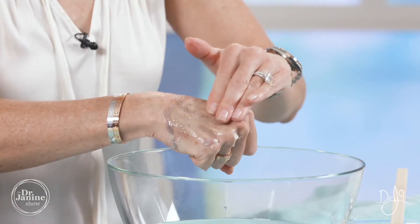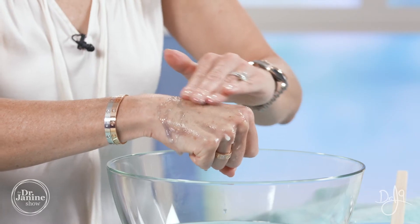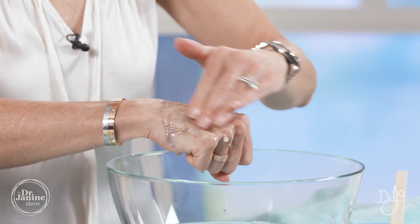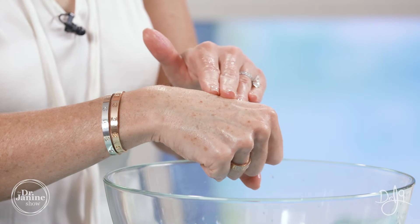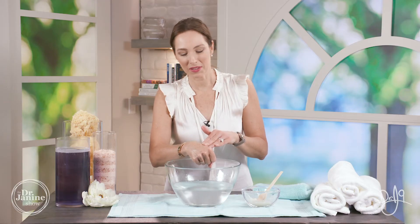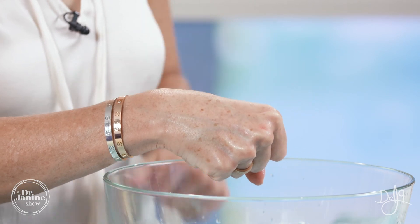See how easily that makeup comes off. My skin is so beautifully soft and moisturized, all that makeup is gone, it just feels so lovely — and it's actually lightened up my skin.